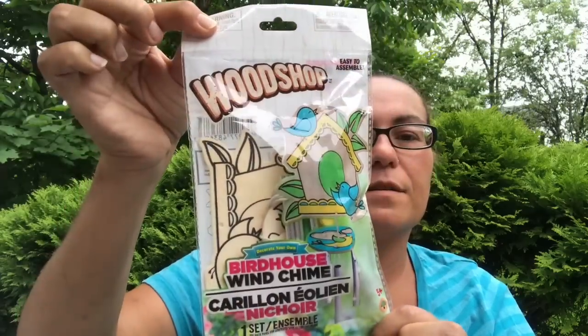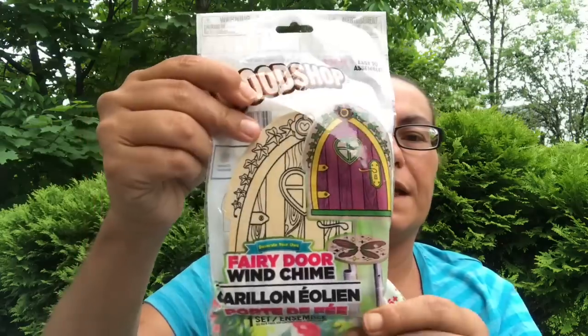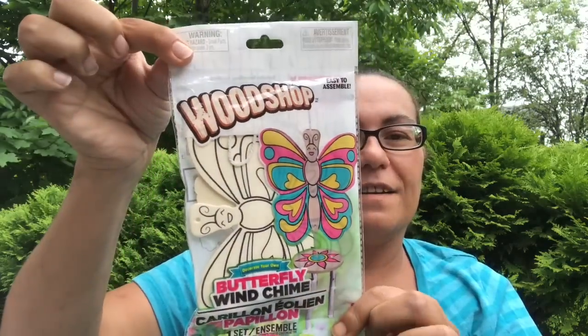I also got the birdhouse, the fairy door, and the butterfly — just something for me and my daughter to do so we could hang them around in our backyard.